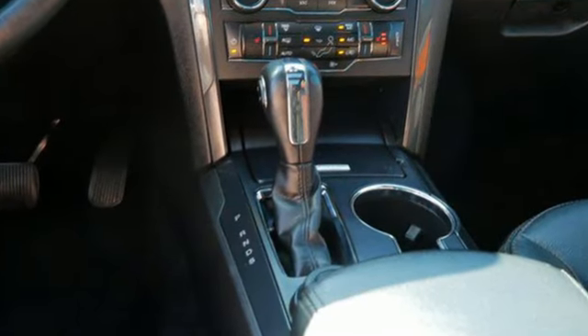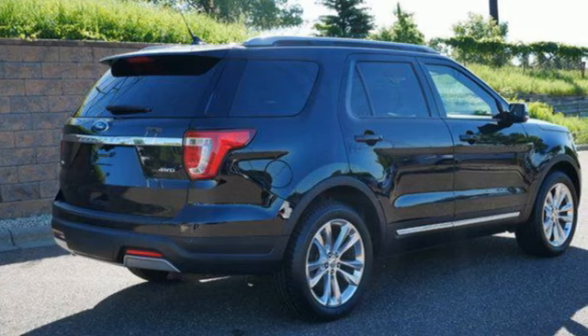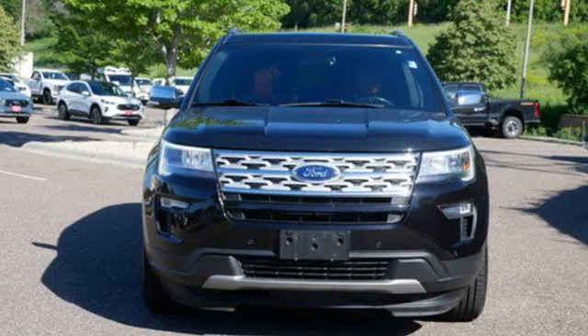V6 engine, leather steering wheel, Bluetooth streaming audio, rear parking sensors, manual tilting steering column, app link, voice activation, aluminum wheels, Bluetooth, and LED low-beam headlights.